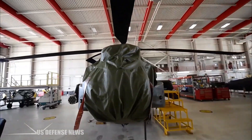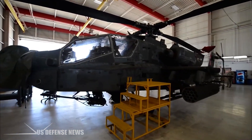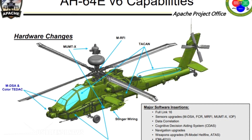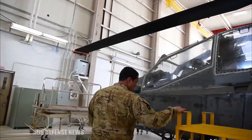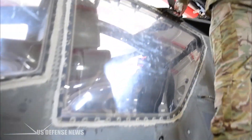Version 6 will provide integrated soldier waveform radio voice and data capability using a second channel within the Apache's LINK-16 airborne terminal. New multi-core mission processors will provide more memory and faster processing speeds. A cognitive decision-aiding system will also be integrated, helping to decrease pilot workload and improve decision-making efficiency.